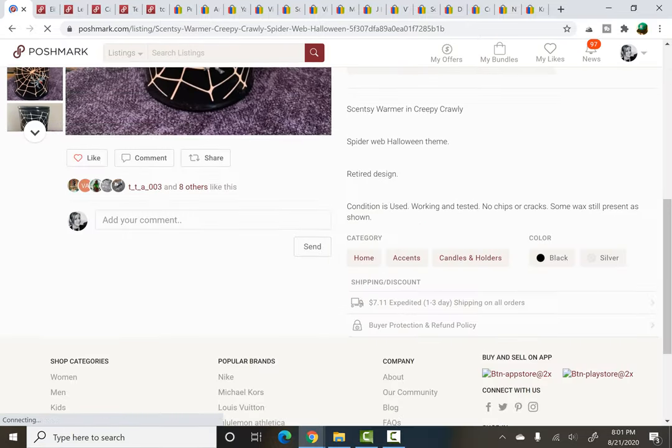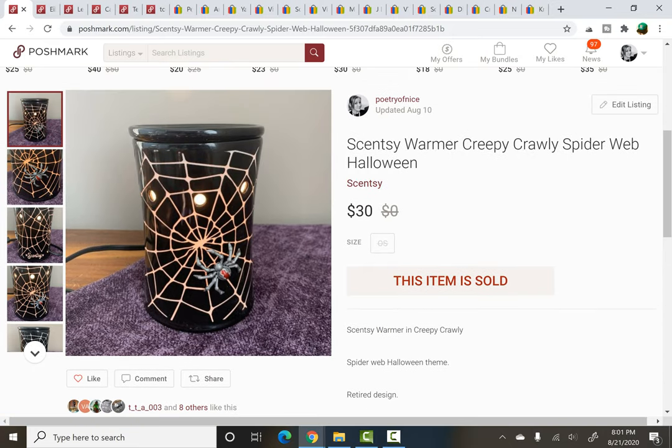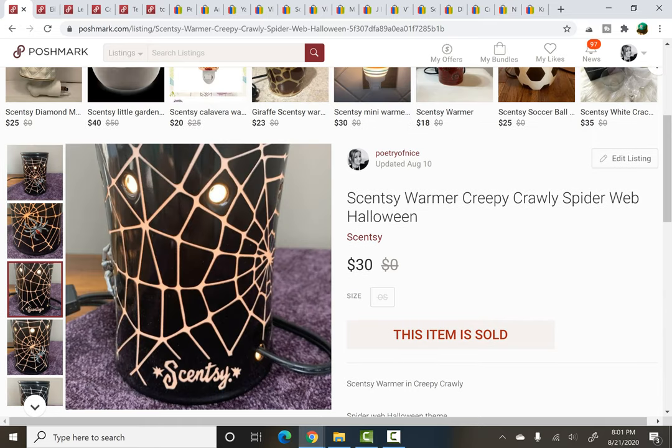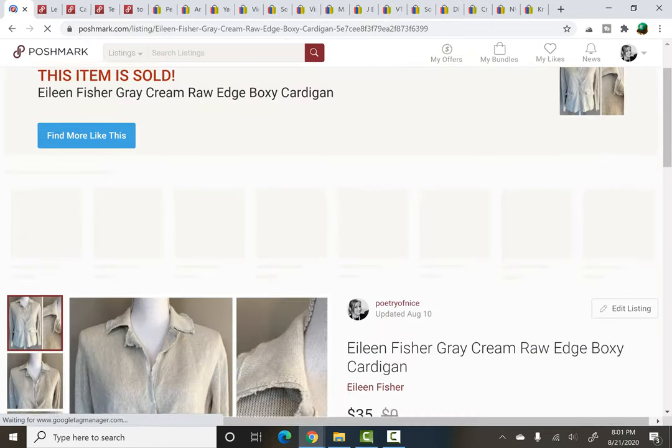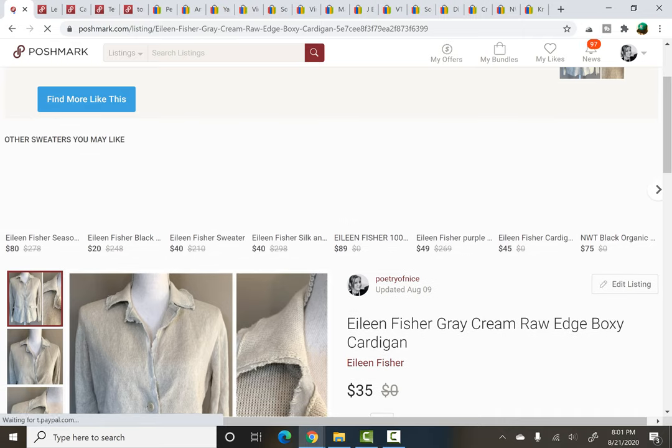I grabbed this at the same yard sale as the Torrid sweatshirt. It's a Scentsy warmer — you can see the logo right here. I picked it up because it was Halloween-themed. I'm very picky with Scentsy warmers, but if they're Halloween — definitely Halloween — I almost always pick them up. This one cost me $4 and it sold in just under 48 hours for $30. A nice flip, and on Poshmark, which goes to show you can sell home stuff there. I've just started listing home items and I'm kind of testing the waters, but it's working out okay.